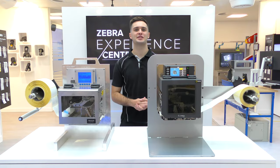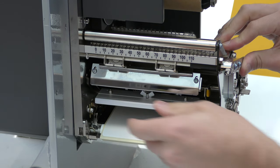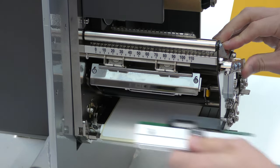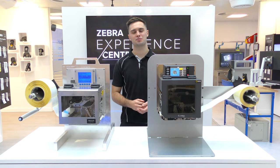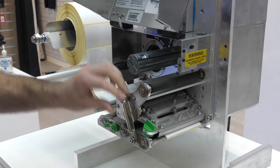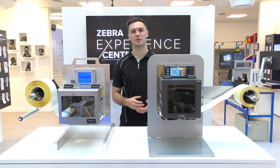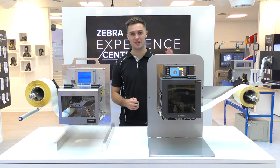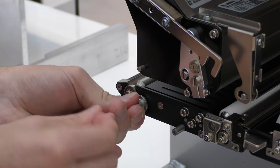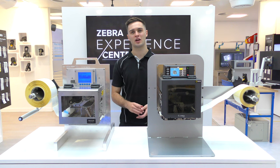Replacing print heads on the ZE511 is tool-less and cable-less, featuring a new quick release mechanism where it takes seconds to change. If you need to replace a print head on the Datamax A-Class, you will require tools, you'll need to unplug cables from the print head, and this is all going to increase the time spent replacing a print head. Additionally, replacing consumables on the ZE511 — such as the platen, pinch and pill rollers — can all easily be done from the front cabinet of the print engine, making it a lot easier to service the print engine in general.